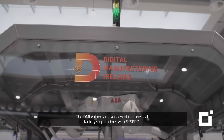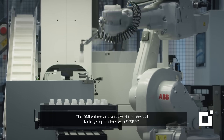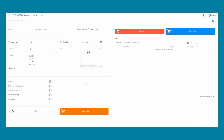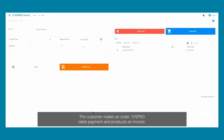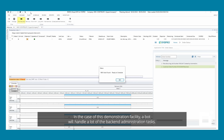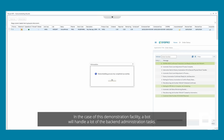The DMI gained an overview of the physical factory's operations with CISPRO. It follows the order from end to end — the customer makes an order, CISPRO takes payment and produces an invoice. In the case of this demonstration facility, a bot will handle a lot of the back-end administration tasks.